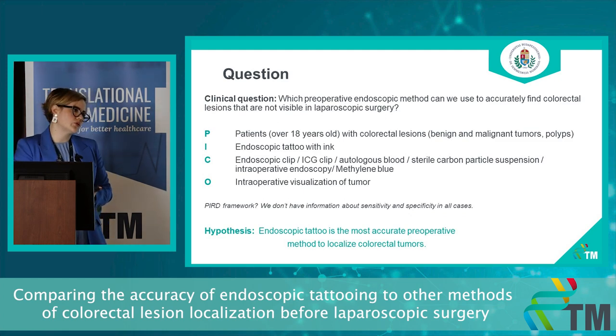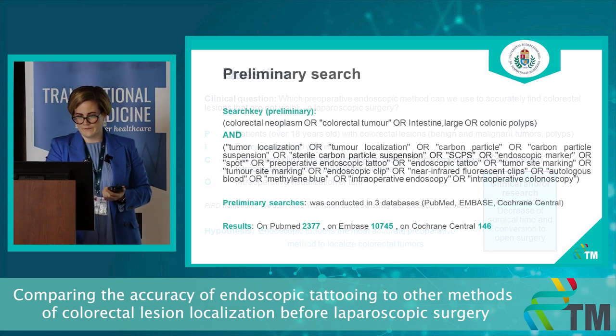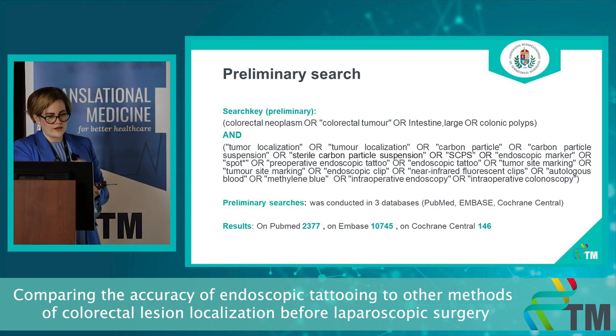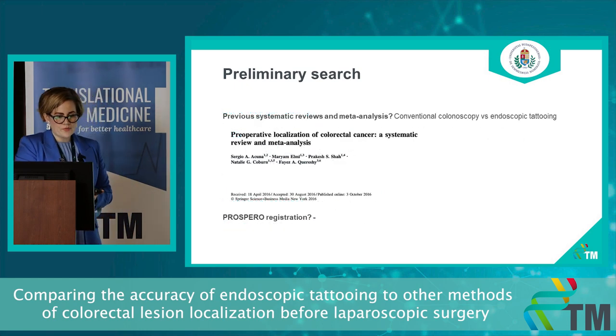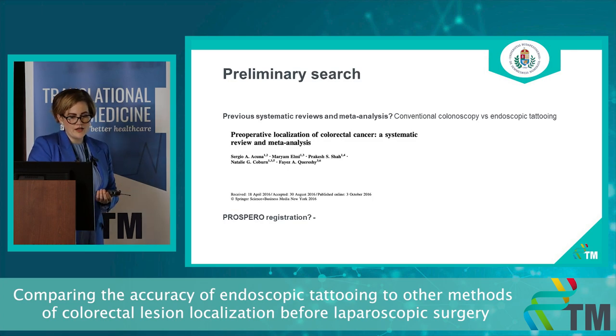Our hypothesis is that endoscopic tattoo with India ink is the most accurate preoperative method to localize colorectal tumors. The clinical implication is to decrease surgical time and conversion to open surgery. Our preliminary search was conducted across three major databases and yielded around 13,000 hits. There is a previous systematic review and meta-analysis, but it only compares conventional colonoscopy versus endoscopic tattooing using indirect comparison between one-arm studies. We hope to do better, and there is currently no PROSPERO registration for it.